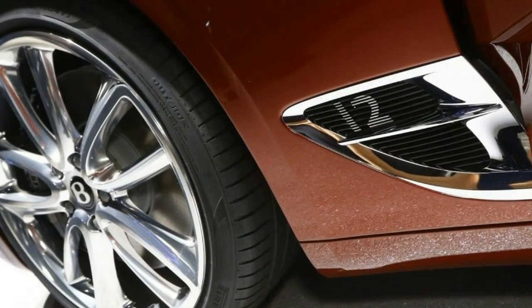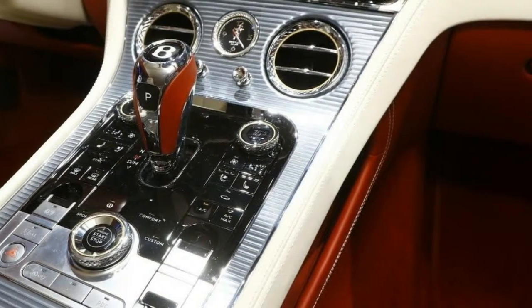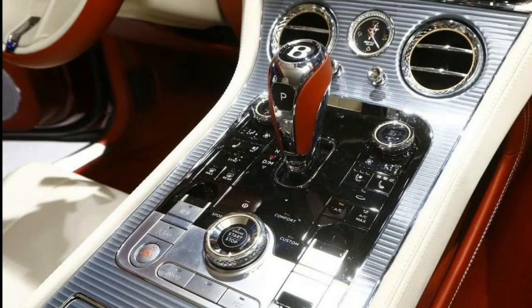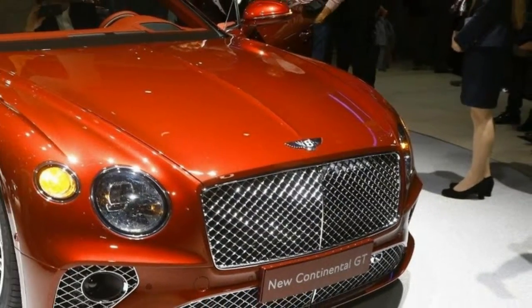Under the hood lies a revised 6.0-liter W12 engine that now produces 626 horsepower, 466 kilowatts, and 664 pound-feet, 897 newton-meters, paired to a new dual-clutch 8-speed automatic.